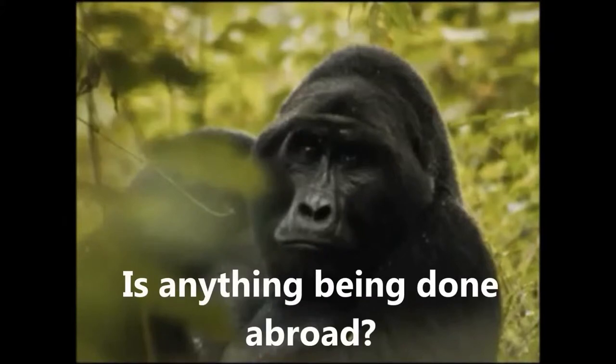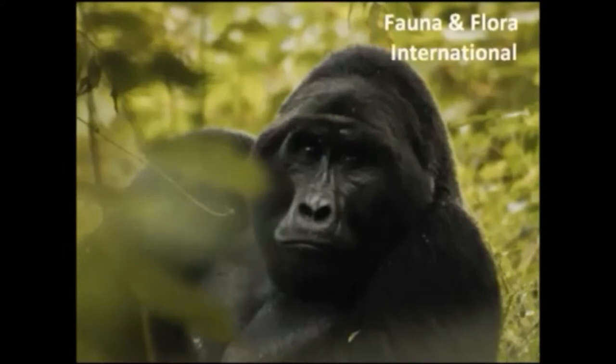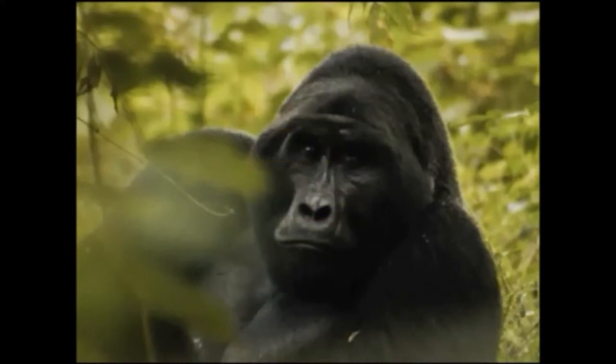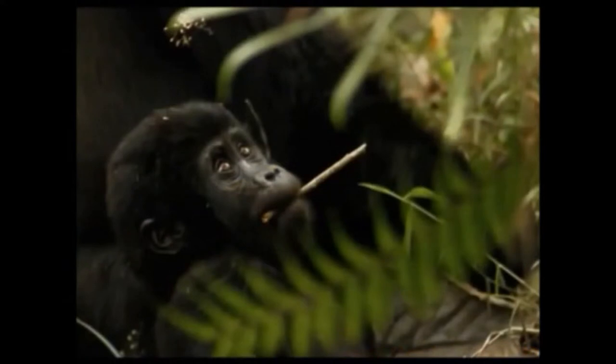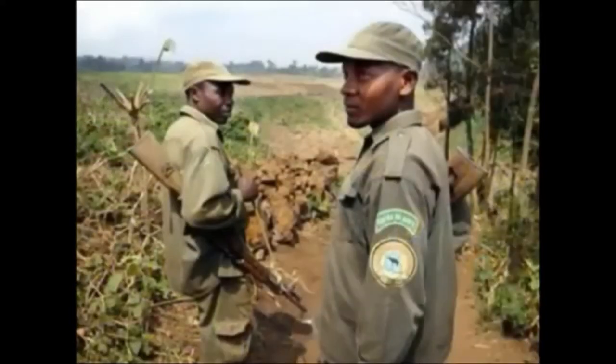There is lots of conservation work occurring overseas to protect the gorillas. In 1991, WWF along with Fauna and Flora International and the African Wildlife Foundation co-founded the International Gorilla Conservation Programme, along with the authorities of the governments of Rwanda, Uganda and the Congo. Since then gorilla numbers have almost doubled. The IGCP focuses on encouraging regional collaboration between Rwanda, Uganda and the DRC community, working in close partnership with the park staff of all three countries.